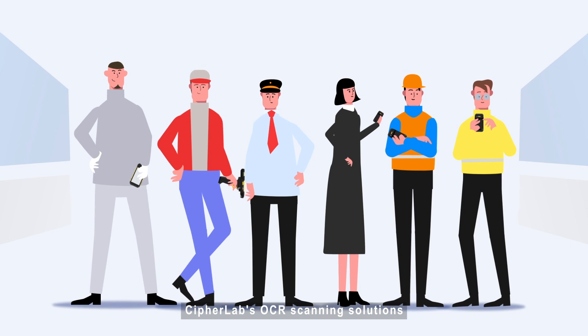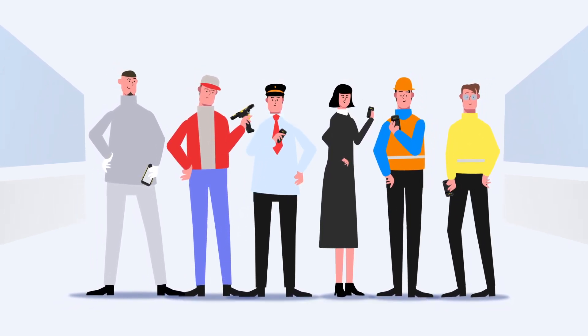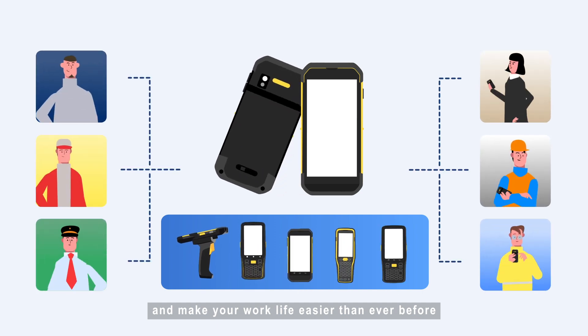CypherLab's OCR scanning solutions are here to simplify your workflow and make your work life easier than ever before.